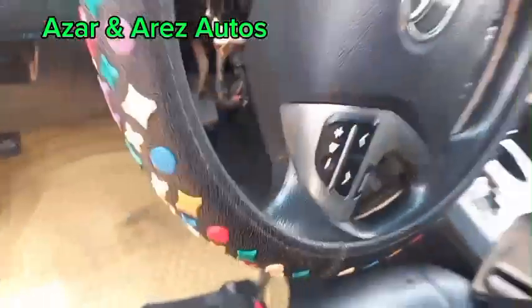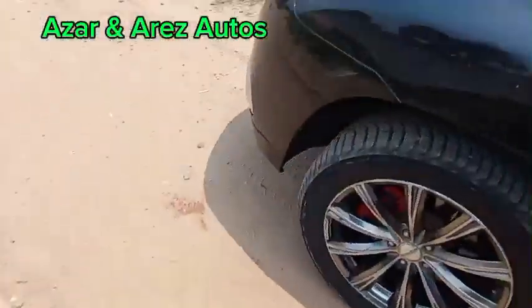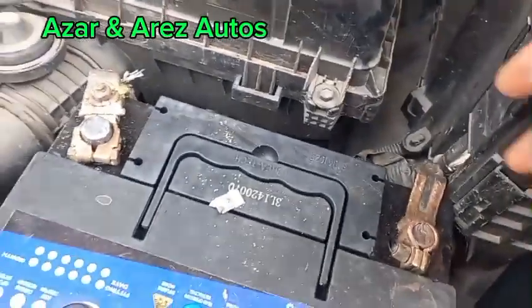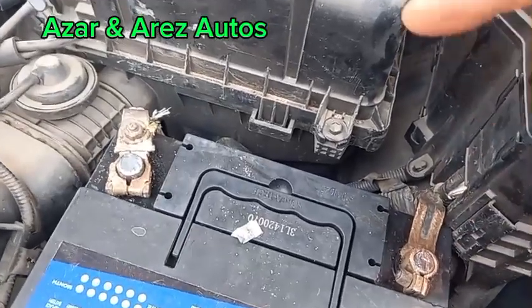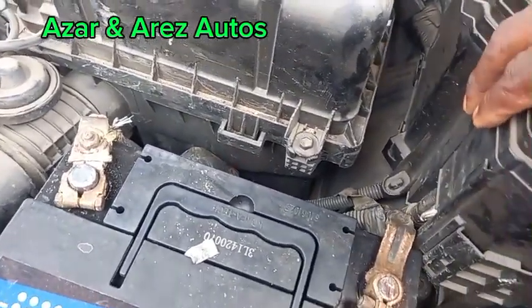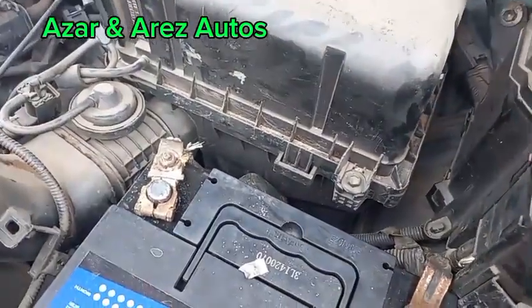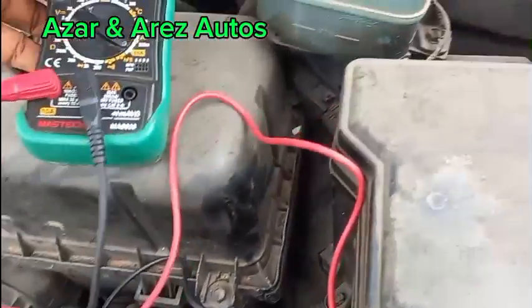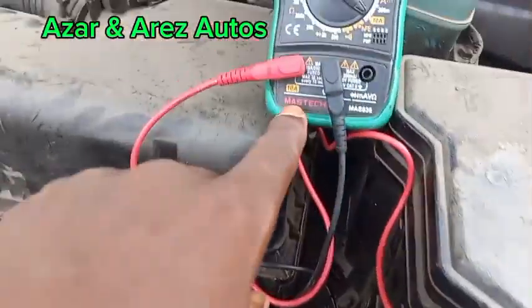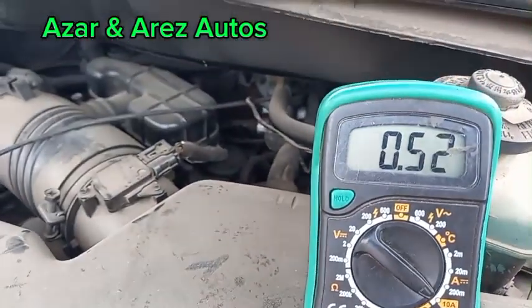So what I'm going to do next: I'm going to shut down the car, then connect my multimeter here to see if there's any circuit that is draining power in the system after the car has been shut down. I've connected my multimeter to measure the current. The positive is connected, the ground is connected, and currently the system is drawing 0.5 amps.